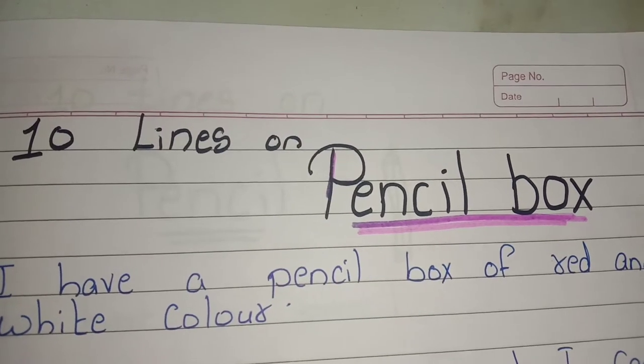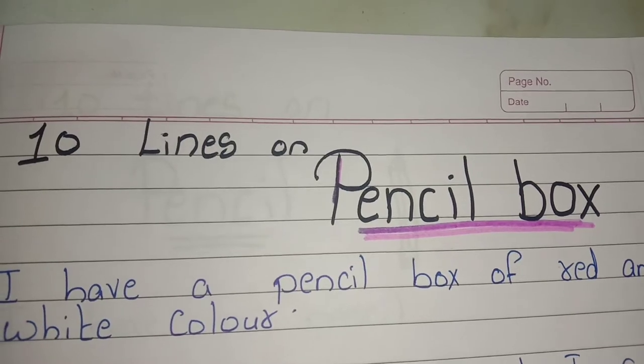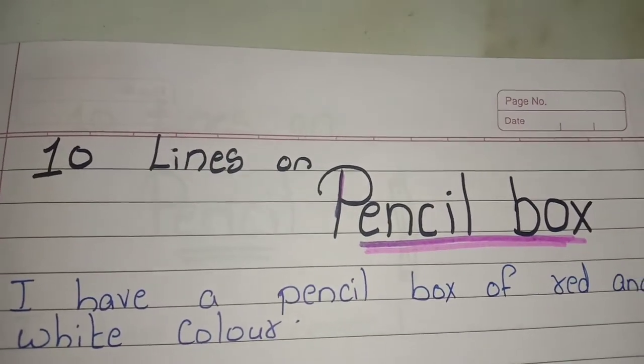Hi guys, welcome back to my channel Triang Manmoji. In this video we are going to learn 10 lines on pencil box. So let's start.